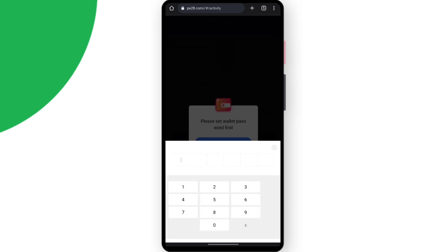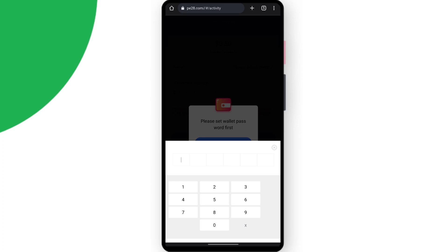For withdrawal, you have to select your wallet password first — enter a six-digit number. After entering the number, select your wallet, enter the amount, and the withdrawal will be automatically processed. It will take within 30 minutes to arrive. Simply enter the amount and submit it — that's how you do the withdrawal on this website.